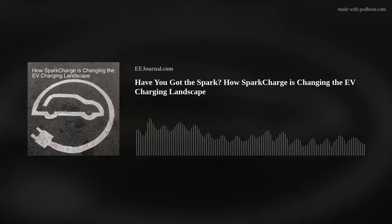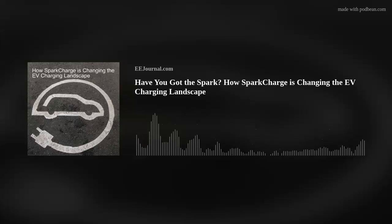Adam and I are talking about how SparkCharge is changing the EV charging landscape. We dig into the details of their Roadie mobile DC fast charger, what their SparkCharge Out of Charge program is all about, and where Adam sees EV charging headed in the future.